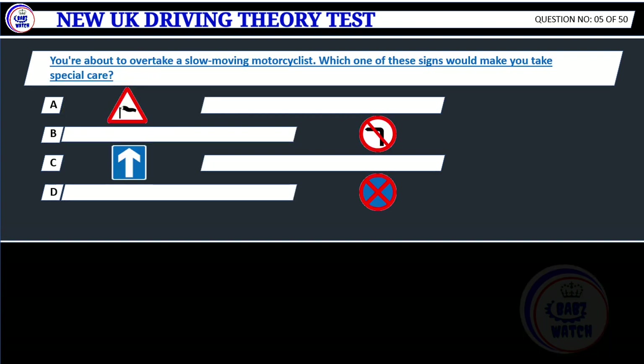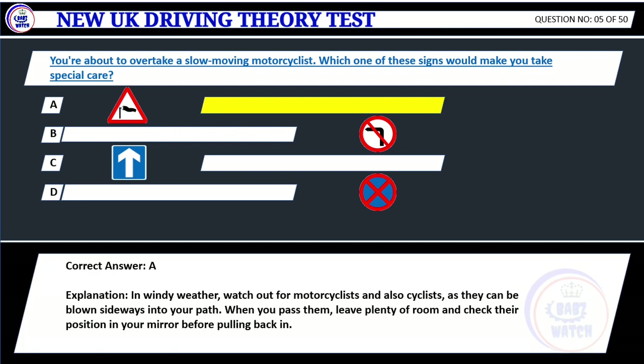Question 5. You're about to overtake a slow-moving motorcyclist. Which one of these signs would make you take special care? The correct answer: A. Explanation: In windy weather, watch out for motorcyclists and also cyclists, as they can be blown sideways into your path. When you pass them, leave plenty of room and check their position in your mirror before pulling back in.